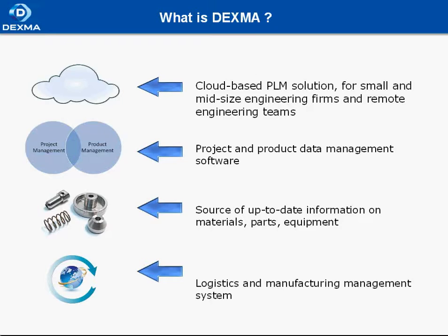The innovative part of Dexma Pro is its logistics and manufacturing management. You will fill out a description of the logistics and manufacturing processes, plan them, execute them, and then keep them all under control.